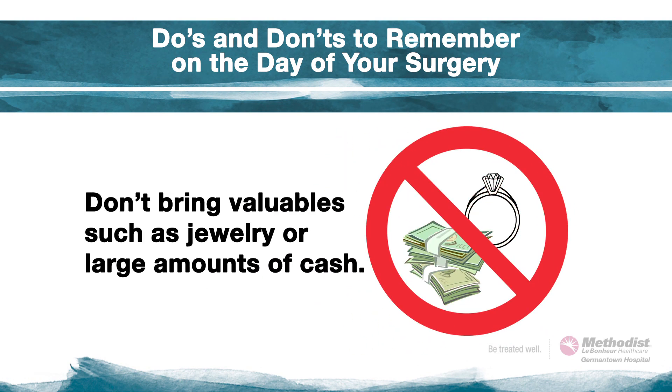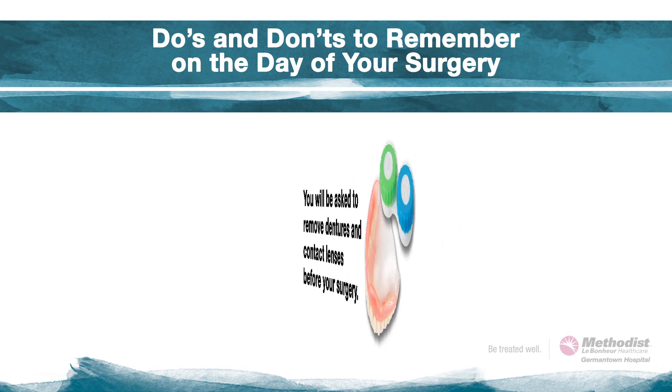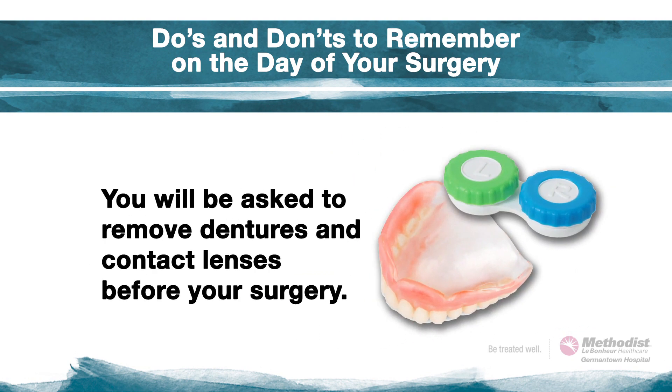Don't bring valuables such as jewelry or large amounts of cash. Be sure to remove earrings and any piercings, nail polish, or acrylic nails. Please also note that you will be asked to remove dentures and contact lenses before your surgery. It's best to designate a family member or friend to help keep up with these for you.